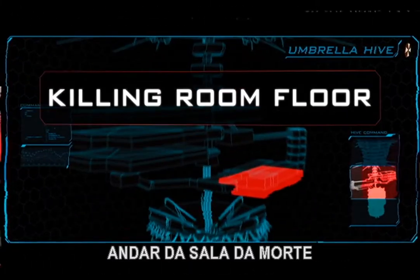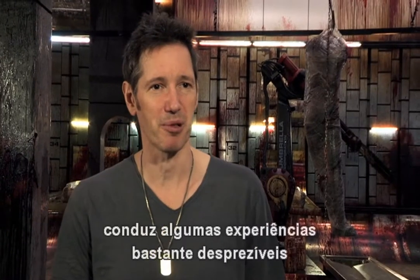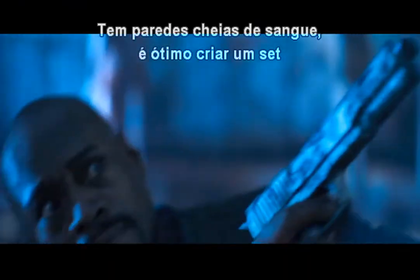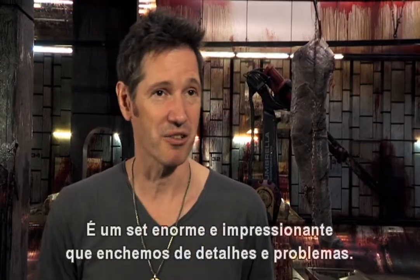We have to get out of here! The walls are pretty bloody, and it's really lovely to create a set as dank and as dirty as this. This is a really big, impressive set that we've gone to a lot of detail and trouble with.